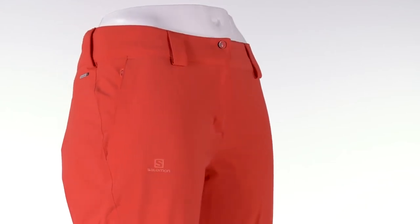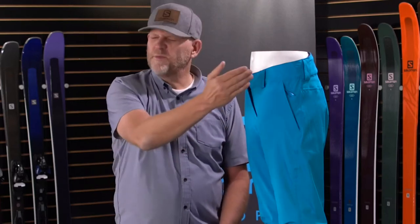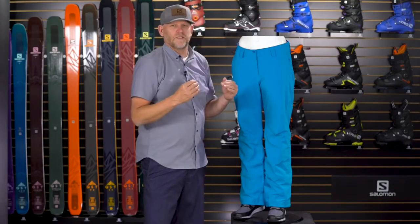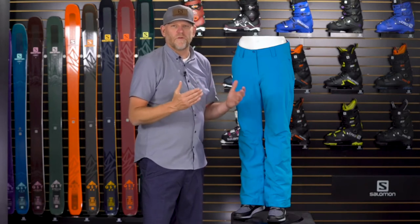Let's talk about the upper part of this pant. We've got two hand warmer pockets and full belt loops, so if you want to wear a stylish belt to keep your britches up, that's great. On the inside of the upper hem, we also have an internal adjustment system that allows you to cinch this pant up or make it looser depending on your personal preference.